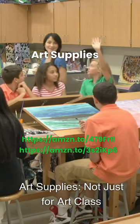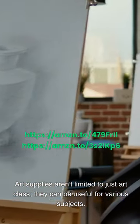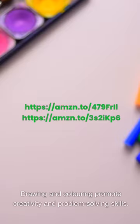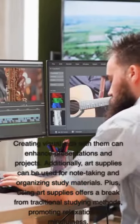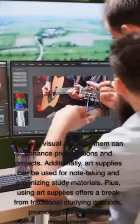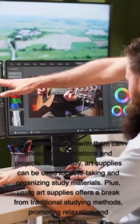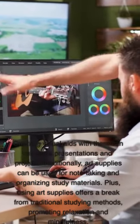Art supplies — not just for art class: Art supplies aren't limited to just art class; they can be useful for various subjects. Drawing and coloring promote creativity and problem-solving skills. Creating visual aids with them can enhance presentations and projects. Additionally, art supplies can be used for note-taking and organizing study materials. Plus, using art supplies offers a break from traditional studying methods, promoting relaxation and mindfulness.